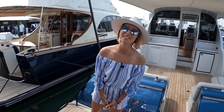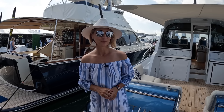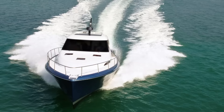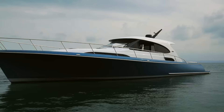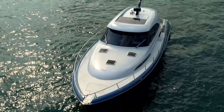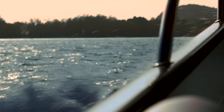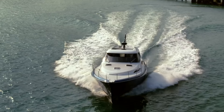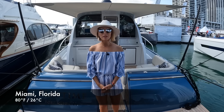Hey guys! Welcome back to Naughty Styles and welcome to Miami! Today we are bringing you something you have been waiting and asking us for for a while. We're on board a unique and very interesting yacht. Welcome aboard the Palm Beach GT50 by GB Marine Group.